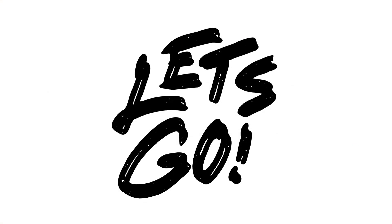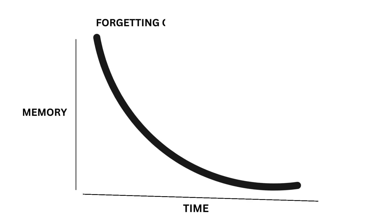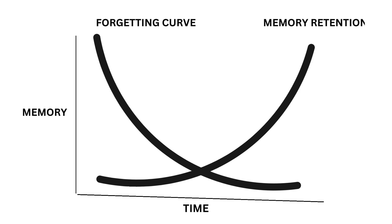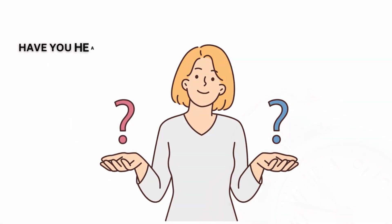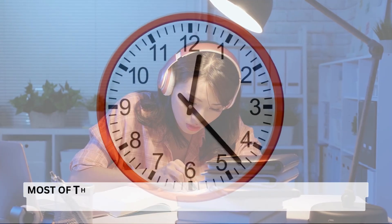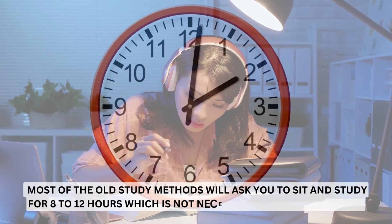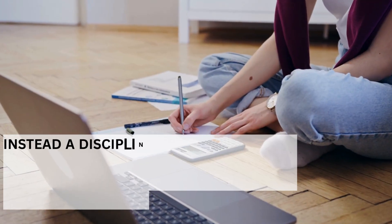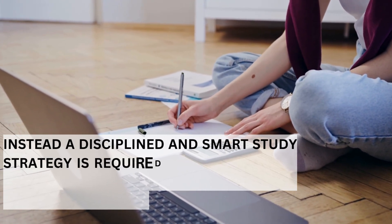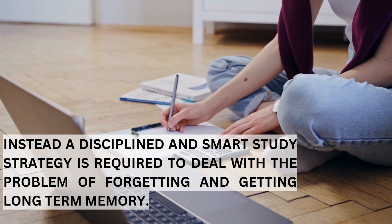Let's move on to the rule. To deal with the forgetting curve and improve your memory, there is a scientific rule called the 24-hour rule. Most old study methods ask you to sit and study for 8 to 12 hours, which is not necessary in most cases. Instead, a disciplined and smart study strategy is required to deal with the problem of forgetting and achieve long-term memory.